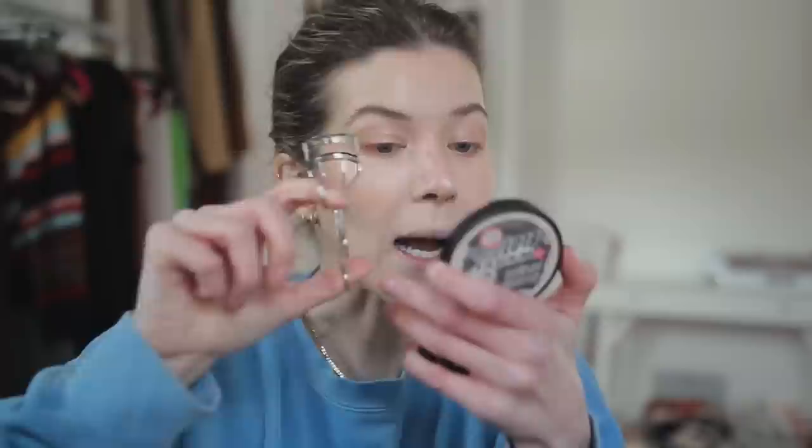This eyelash curler is from Shu Uemura — so good. My eyelashes are very straight, not hard to curl, but they don't hold a curl. I've switched to waterproof mascara, which completely eradicates that problem. I have a lot of lashes that grow down in the outer corner and they clump together — this curls them quicker and the shape works better with my eye size and shape. It just fits in nicely. Look at that difference!